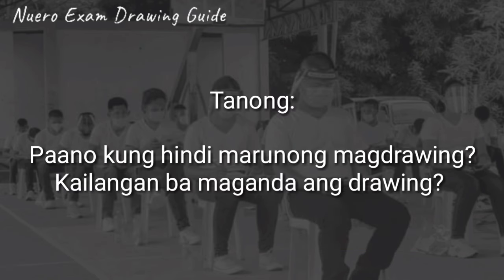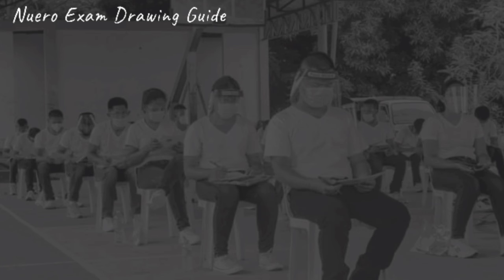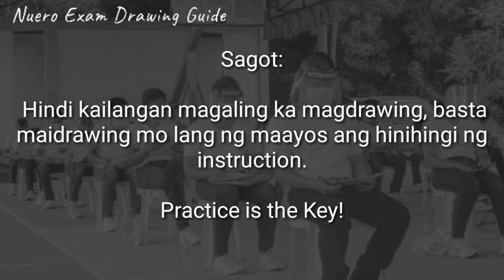Tanong: paano kung hindi marunong mag-drawing? Kailangan ba maganda ang drawing? Sagot: hindi kailangan magaling ka mag-drawing. Basta may drawing mo lang ng maayos ang hinihingi ng instruction. Practice is the key. Mag-drawing lang kayo hanggang maka-drawing kayo ng maayos na alam nyo pwede na doon sa neuro.